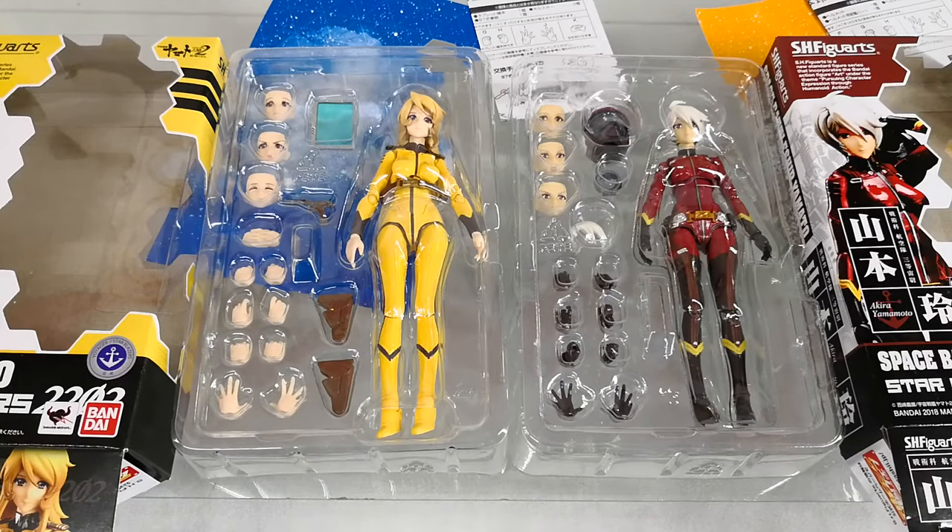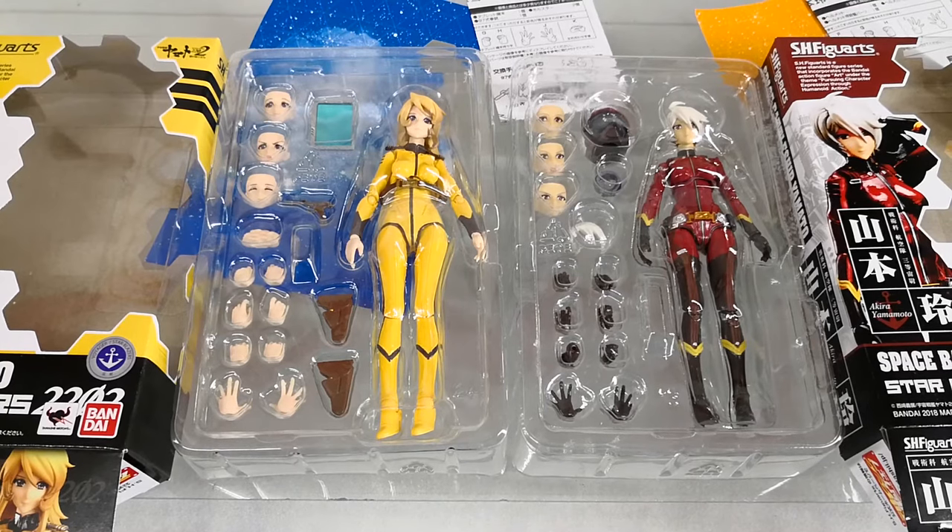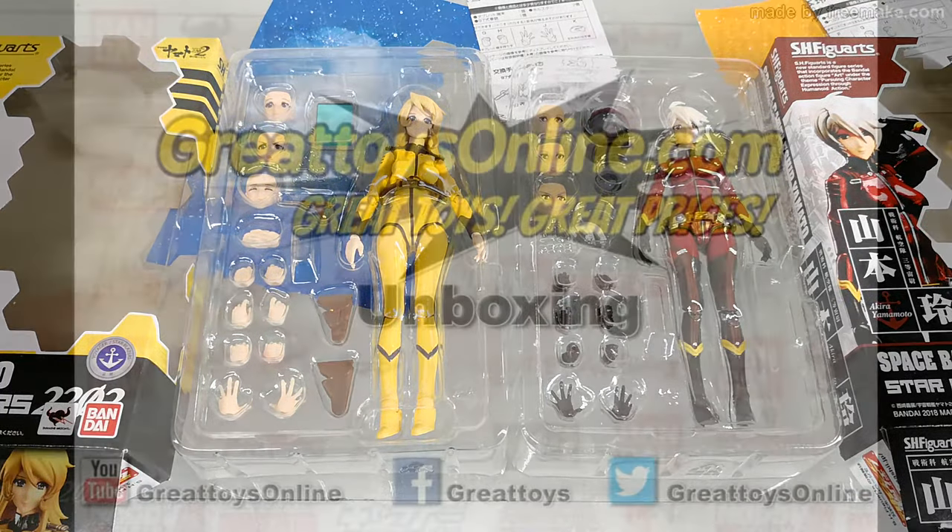We'll have both of these figures on display at Great Toys, Veramall Green Hills Ranch, 3rd floor. I'm Alvin Lim of GreatToysOnline.com. Thank you very much for checking out the video.